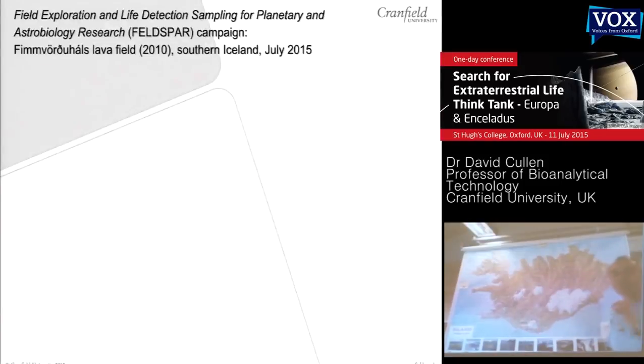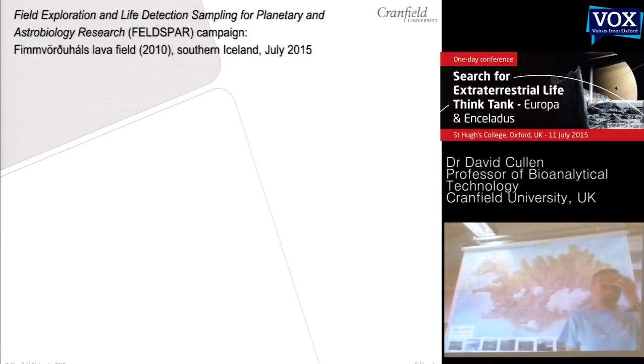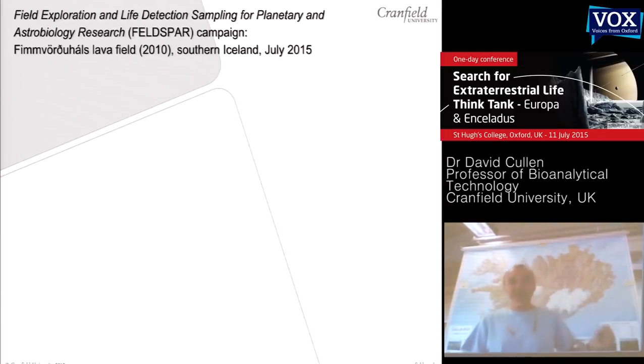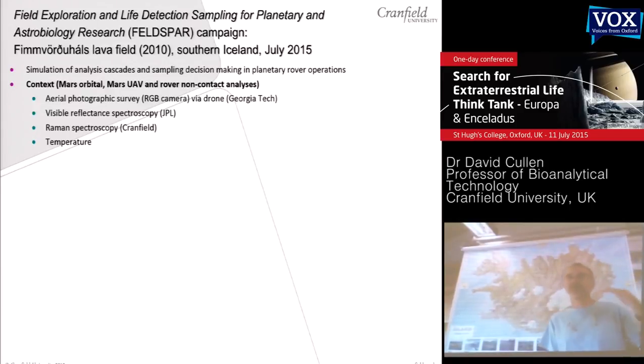One slide looking at what we're doing here in Iceland: we're trying to simulate what happens in planetary rover operations. We envisage those as having three levels of analytical decision making. The first is to have non-contact context measurements to decide where then to physically sample. For this field trip, we have UAVs from Georgia Tech, visible reflective spectroscopy from JPL, Raman spectroscopy from Cranfield, and some in-situ temperature measurements — giving us the ability to look at an environment and decide where we want to do the next stage, which is the contact measurements.